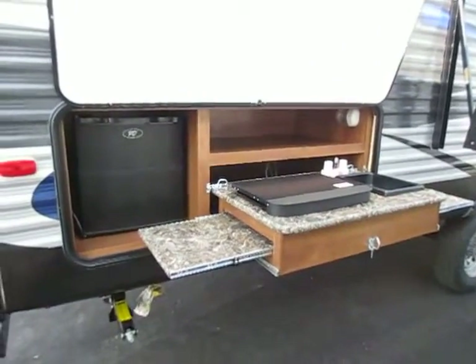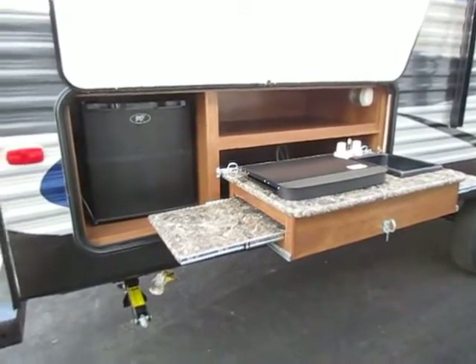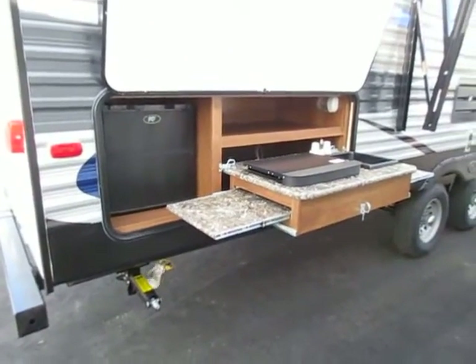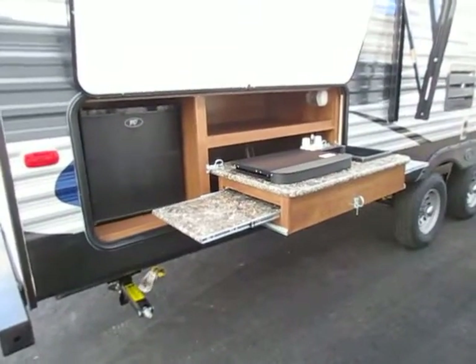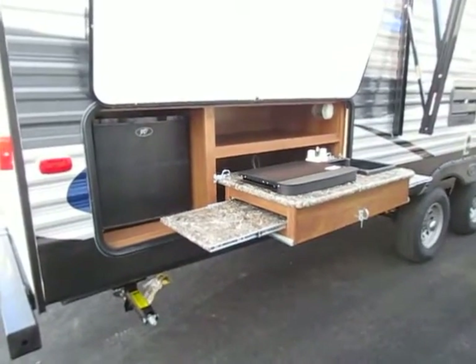They've updated this model with two key things that really set it over the top for me, because now there is nothing else exactly like this floor plan. There are certainly similar models, but there is not a hard duplicate of this anywhere I have seen. We don't carry every trailer, but we do carry eight of the top ten best-selling travel trailers, this being one of those.